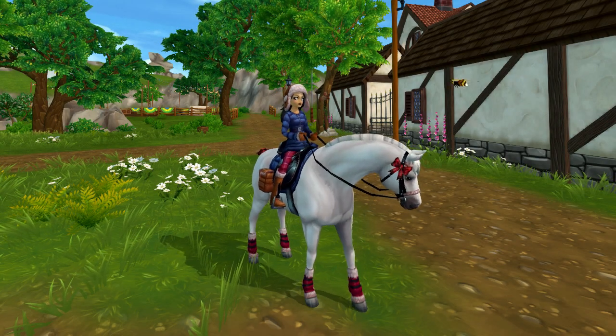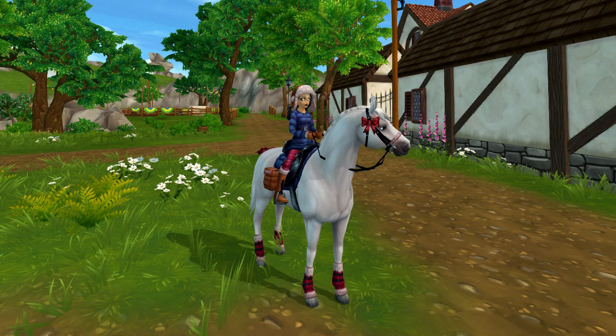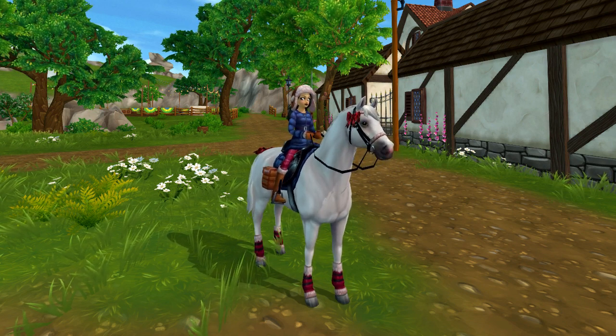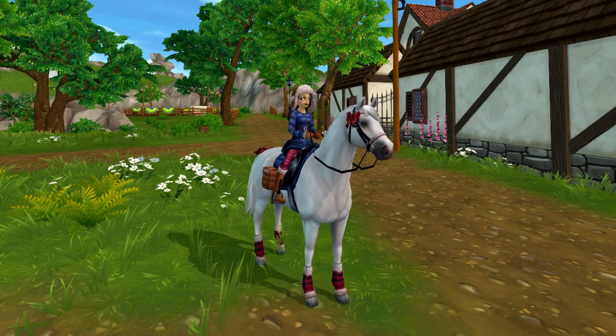Hello everyone, my name is Ipoha and welcome back for the last time to the advent calendar. Today is December 31st and we are continuing and finishing the advent calendar since we will get our last item today.